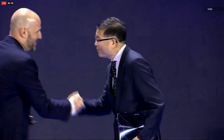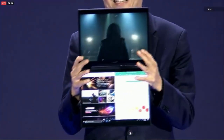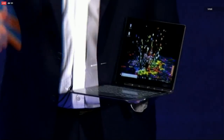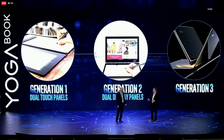Asus says Project Precog will be on sale in 2019. It also took the Project Precog device to Intel's keynote later in the day, where the chip maker showed off a few other dual-screen devices, including Lenovo's second-generation Yoga Book. That device is now in the wild, and instead of having a touch-sensitive panel in place of a keyboard, it'll now have dual screens. Hopefully it'll be less of a disaster than the first-generation Yoga Book. Lenovo also gave a quick peek at what could be coming in the third generation, which seems like it could be a direct Project Precog competitor.